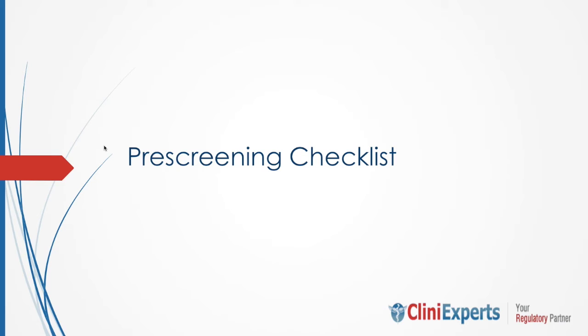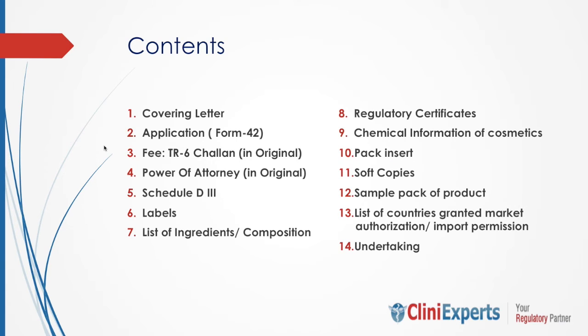As you can see here, CDSCO — the Central Drug Standard Control Organization headed by the Drug Controller General of India — has published a pre-screening checklist on their website, which gives a list of documents required to be submitted for registration. These are the documents required for cosmetic registration. I'll go through them one by one in the subsequent slides, but I'll read out the entire document list once.